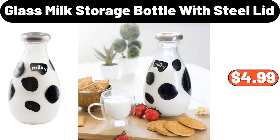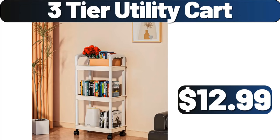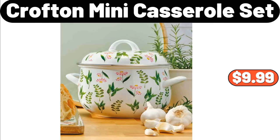Glass Milk Storage Bottle with Steel Lid, $4.99. 3-Tier Utility Cart, $12.99. Crofton Mini Casserole Set, $9.99.